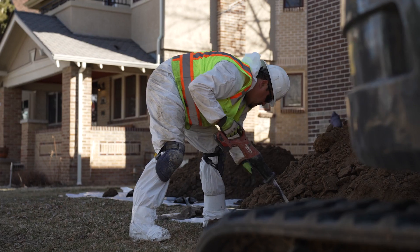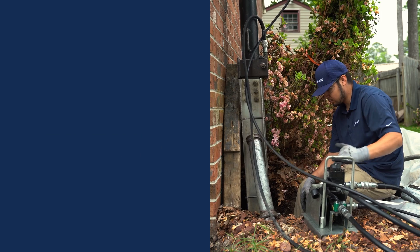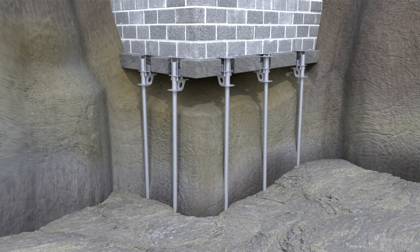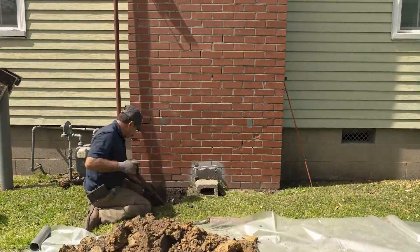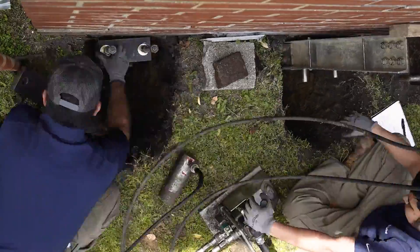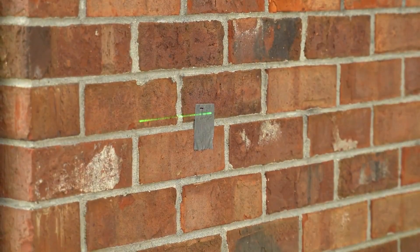Professionals have a whole arsenal of techniques to combat foundation shifting. One common method is piering — they use foundation piers to stabilize the foundation, and in some cases, lift it back to its original position. Piers come in all number of shapes and sizes to handle all sorts of soil conditions.